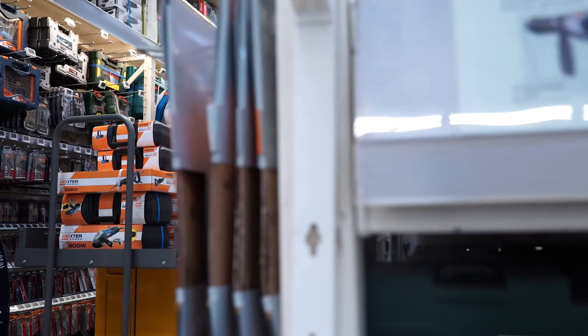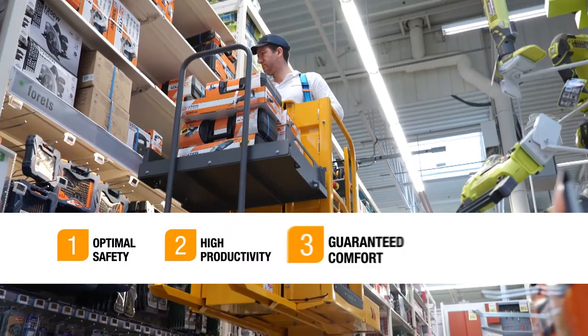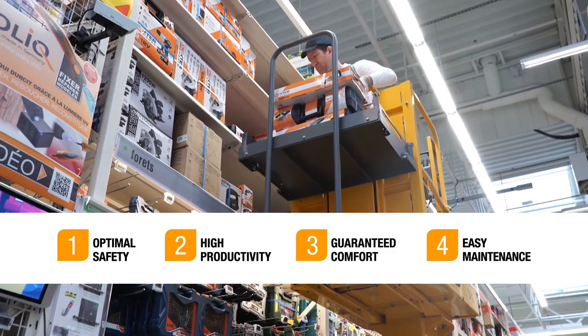For maximum efficiency, STAR-13 Picking is an uncompromising machine, combining a high level of safety, productivity and comfort, along with easy maintenance. STAR-13 Picking is the ideal solution to carry out daily tasks aloft.